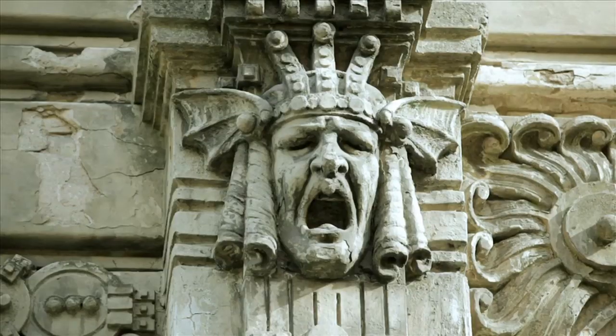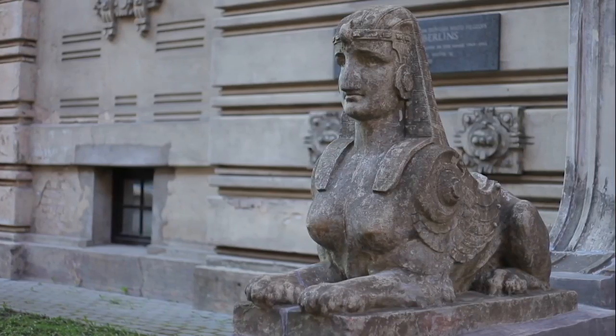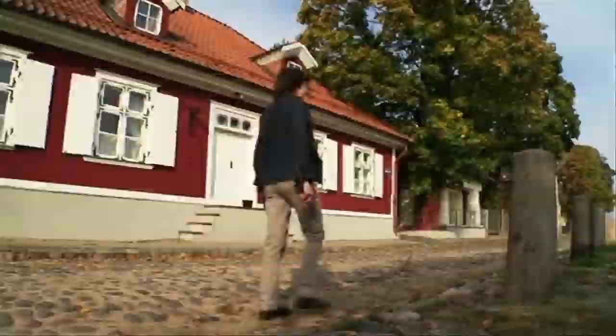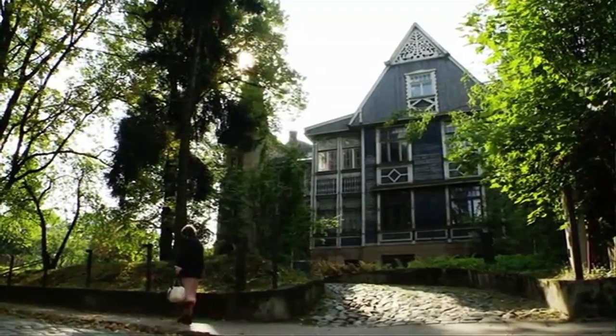The eclectic characters of Art Nouveau will greet you on every step in the city center. Pārdaugava, a neighborhood on the left bank of River Daugava, is famous for its unique 19th century wooden architecture.